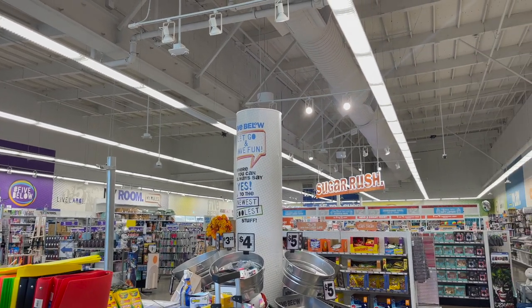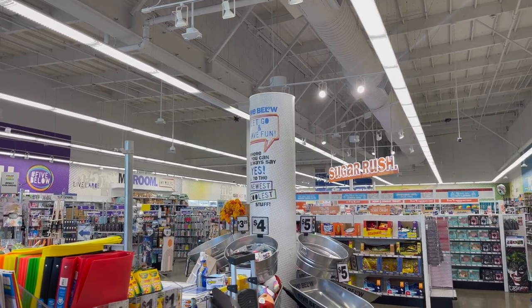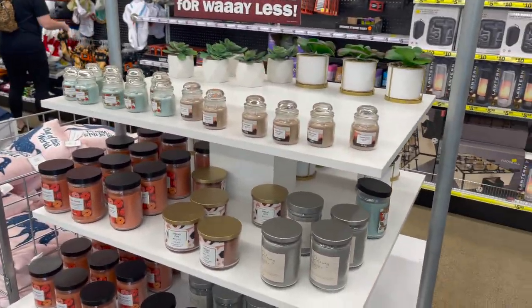Five Below walkthrough for you guys today! Hi guys, thank you so much for watching my videos. If you are new to my channel, welcome — please consider hitting that like, subscribe, and notification bell so you never miss an episode. We're inside Five Below and we're going to see if I can find any new items or some hidden gems. Let's get started.